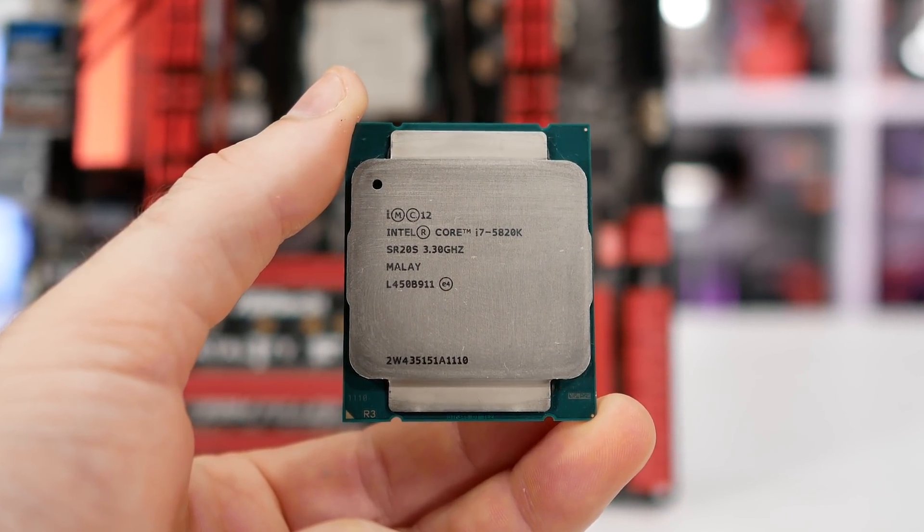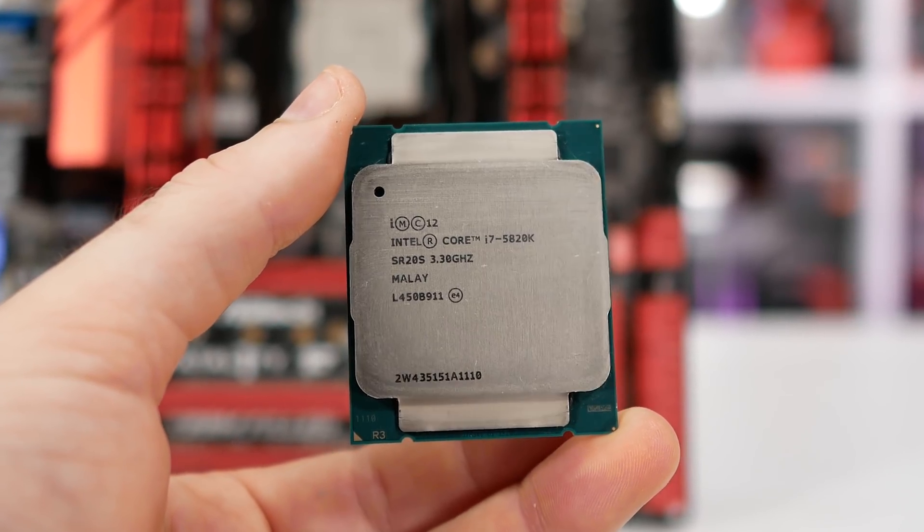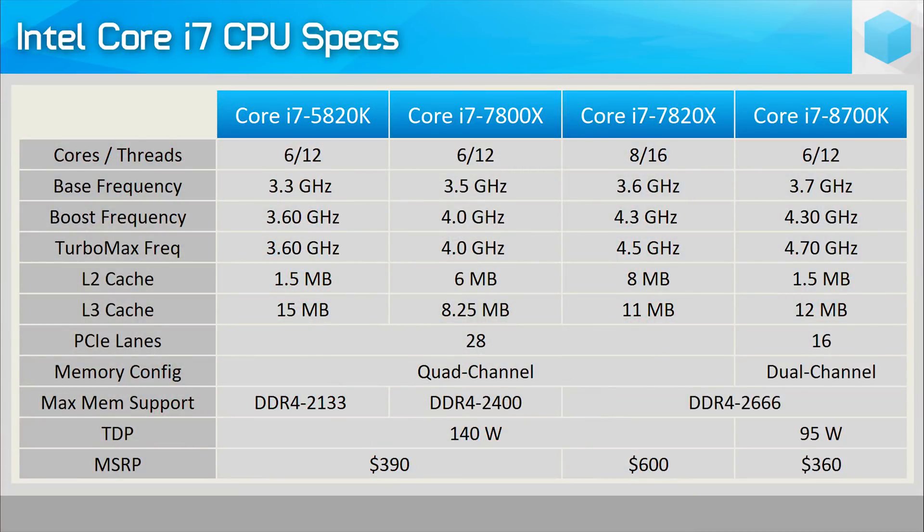The 5820K was first released back in August of 2014 for a rather reasonable $390 US at the time. As the cheapest Haswell-E processor, it packed 6 cores and, thanks to hyperthreading support, offered 12 threads. By default it worked at a base frequency of 3.3GHz, boosting as high as 3.6GHz. In total, it packed 15MB of L3 cache and 1.5MB of L2 cache, a significant increase over the mainstream Core i7 range.